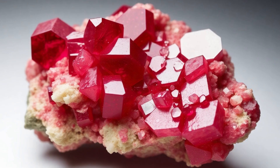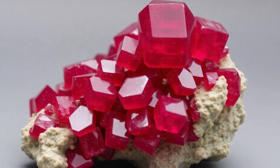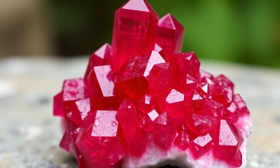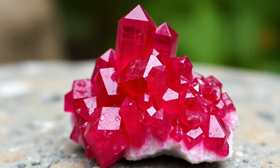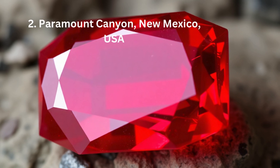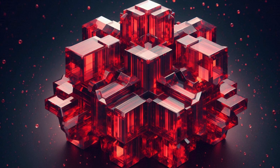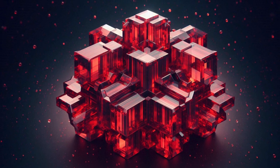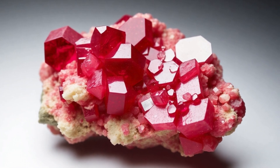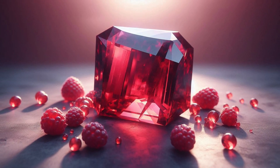The gemstone forms in topaz-bearing rhyolites, where the high silica content and the presence of trace elements like manganese create perfect conditions for Red Beryl crystallization. Mining in this region is challenging due to the small size of the crystals and the difficulty in extracting them without damage. Paramount Canyon, New Mexico, has also produced Red Beryl, though crystals there are generally smaller and of lesser quality. Small occurrences have also been reported in Mexico, but these are not commercially significant.